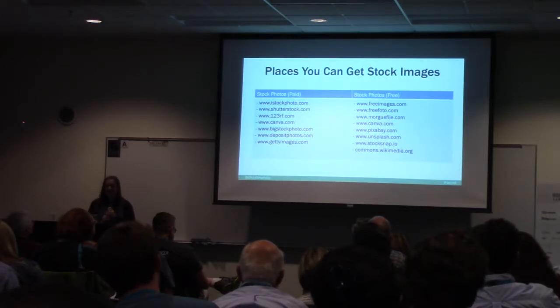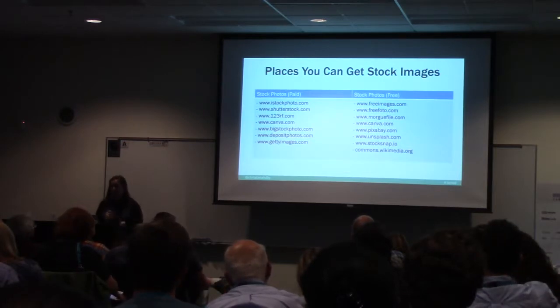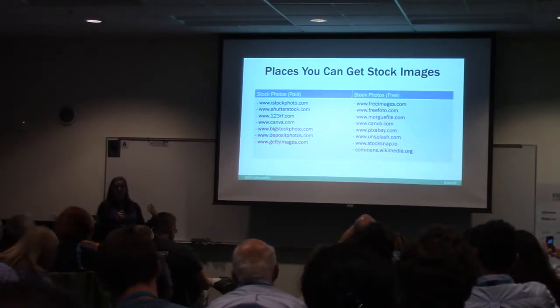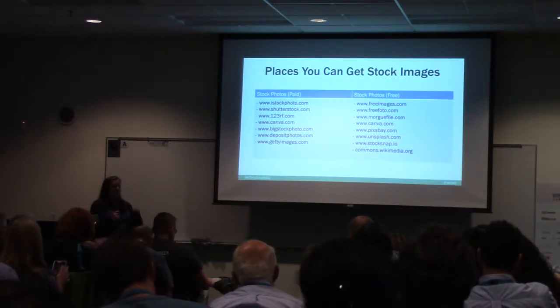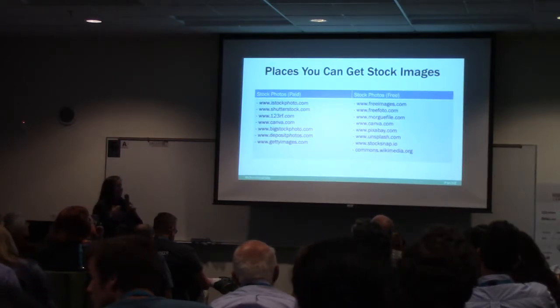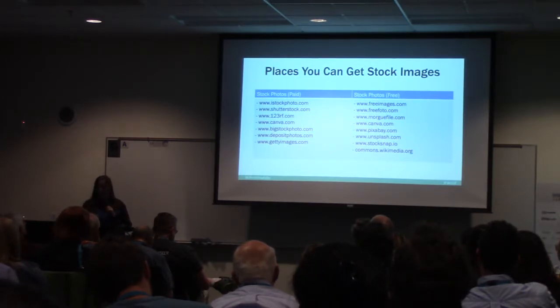Here are some places you can get stock images. I typically start with free sites, and if I can't find what I want, then I'll go to a paid site. Sometimes I'll search the free stock sites, and if it doesn't come up right away, I'll go to the paid site. I've got two plugins that make this easy.